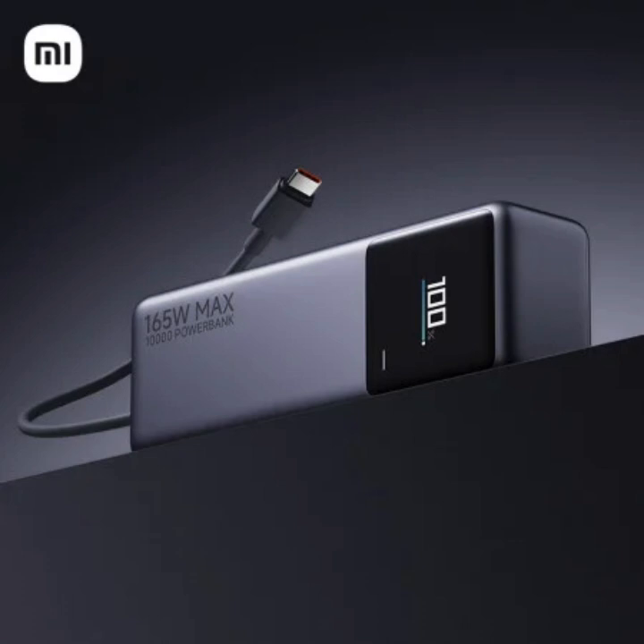Compatibility is another strong point. The power bank supports a wide range of charging standards, including Power Delivery 3 and Quick Charge 3. This means it can be used to breathe life back into a variety of devices, from your phone and tablet to your laptop — yes, that includes the ever-demanding Apple MacBook Pro.